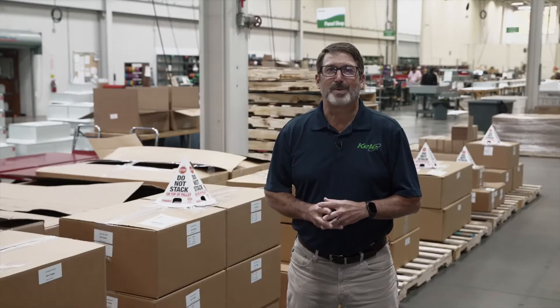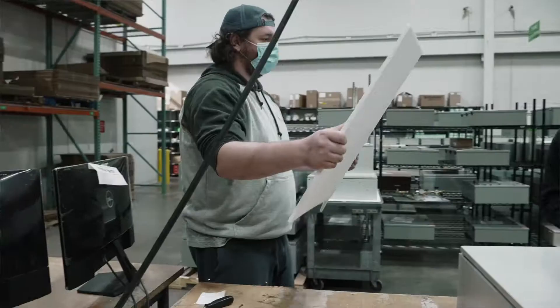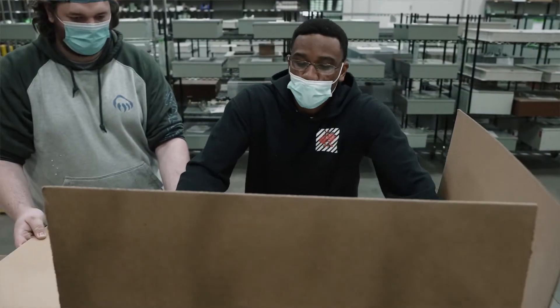And finally we head to the packout area. A lot of time and effort goes into ensuring you have an installation-ready panel. We want it to show up exactly the way it left. Check out this packaging.